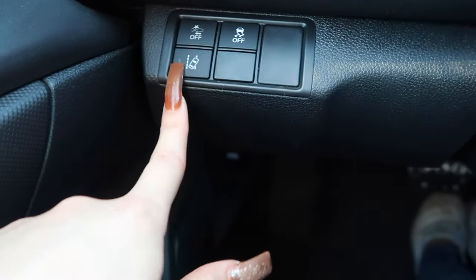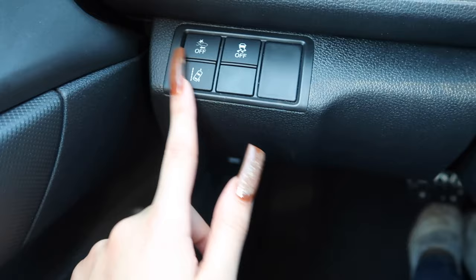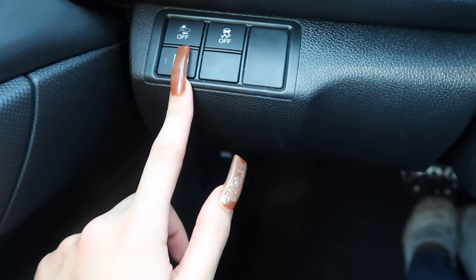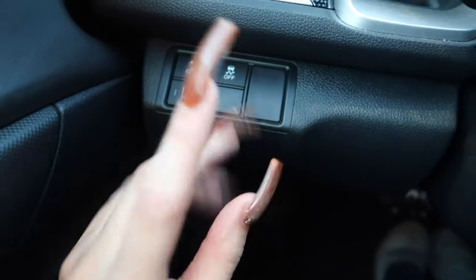Moving over here — I honestly don't even know what these buttons do. All I know is this keeps me from drifting into other people's lanes — it's like a lane-keeping assist that helps prevent accidents if I'm not fully paying attention.